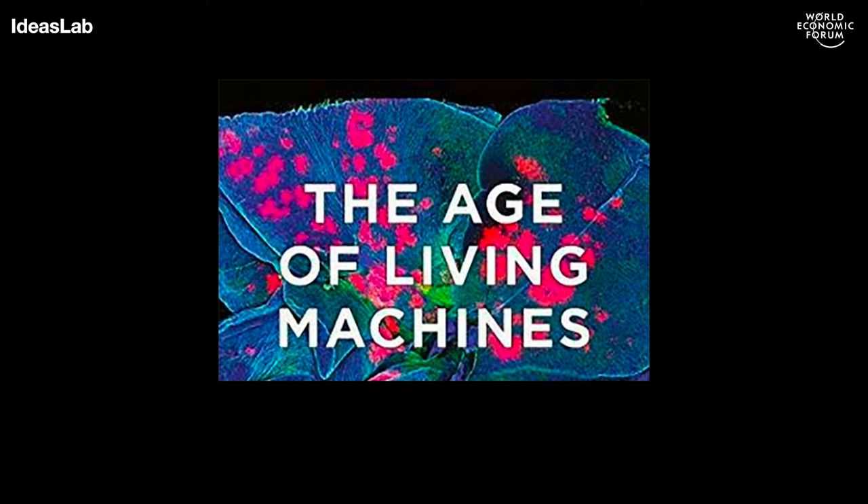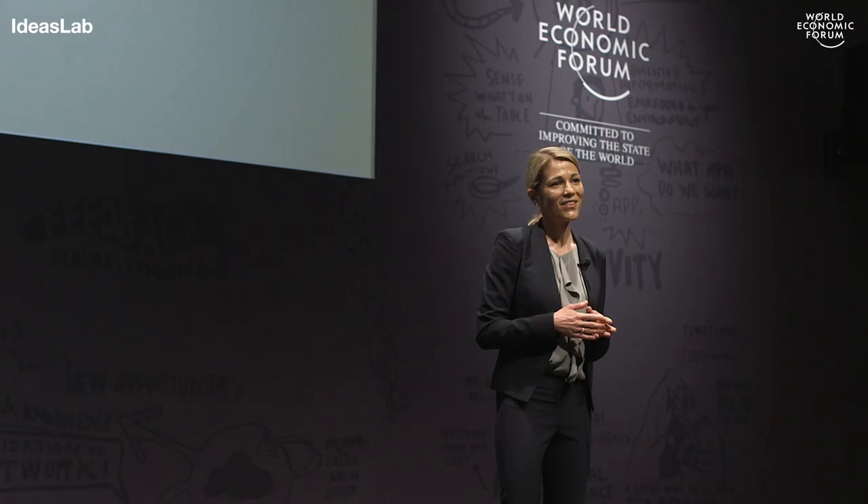And with that, I hope I could convince you that we are at a time where we can indeed engineer tiny machines of living and synthetic components that have the potential to open up a completely new era in medicine. And this has only become possible because of the convergence of several disciplines that inform the design, synthesis, and control of these machines. Thank you.